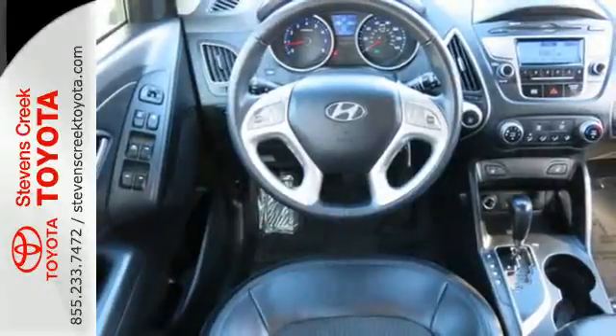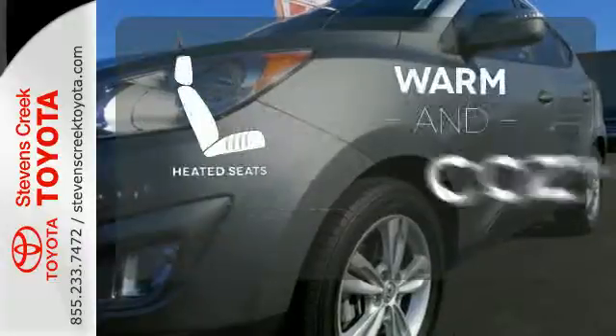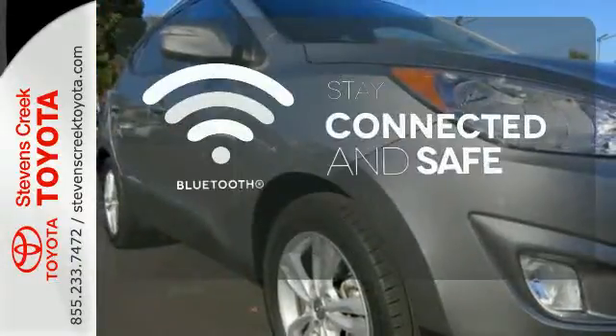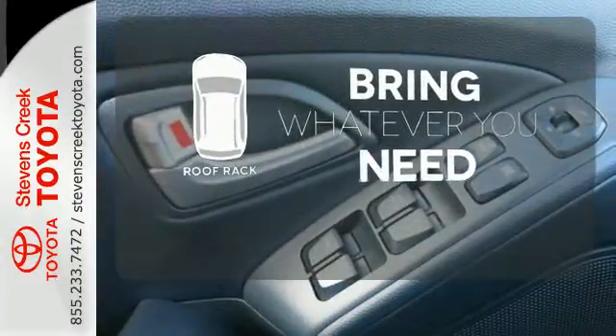Best of all, its smooth powertrain performs well and is very efficient. Wrap yourself in the comfort of heated seats. Bluetooth wireless technology keeps you in command and in touch. Be prepared for all your adventures with a handy roof rack.